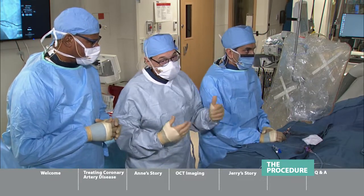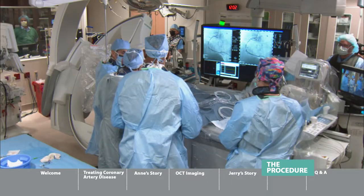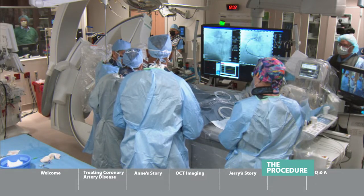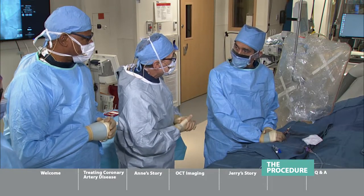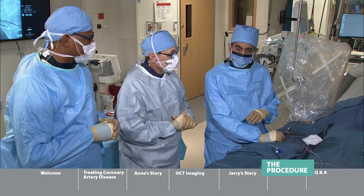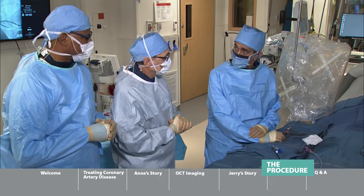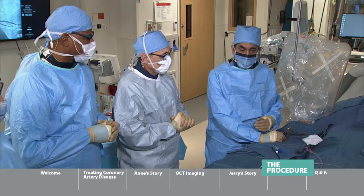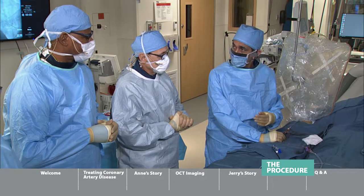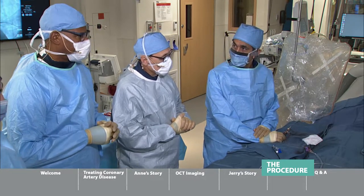This is not bypass surgery — it's not an open chest procedure. Historically, for multiple arteries, this type of procedure would have been a quadruple bypass — the domain of the surgeons. Before this technology, surgery was the only option for patients. Now, with coronary stenting, we can get people recovered faster, recuperating faster, and feeling better with a tiny incision.